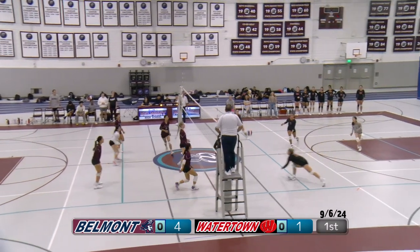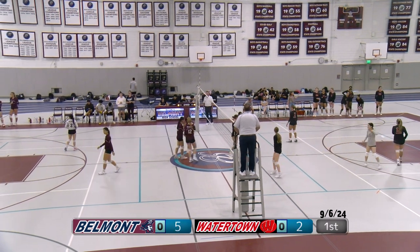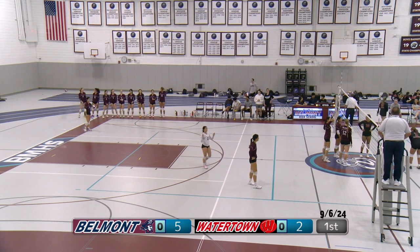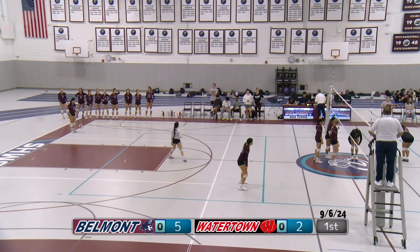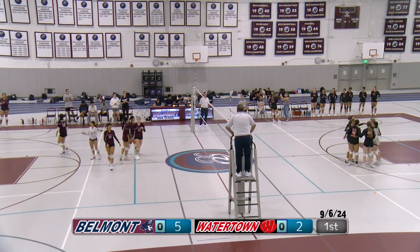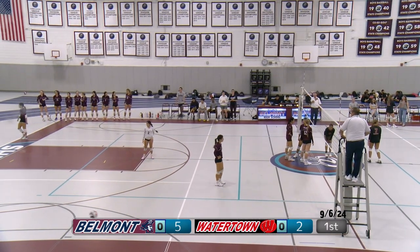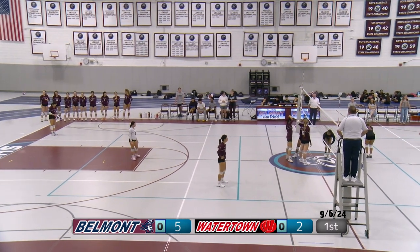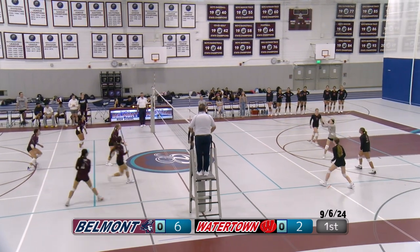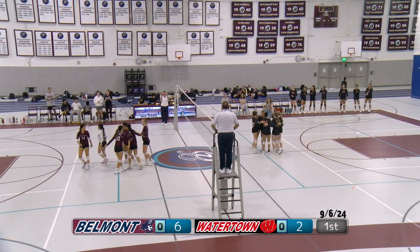A good receive from number two and a nice tipped ball. Belmont has the serve, number 14, Uwe — a really strong serve. Watertown did not have a chance of getting that up. Another strong serve; Watertown gets it up and frees it over the net. Belmont sets up for a right side attack — a strong hit, but it's outside, giving Watertown the point.